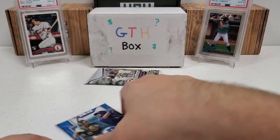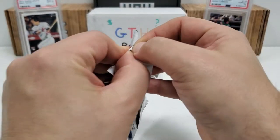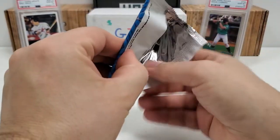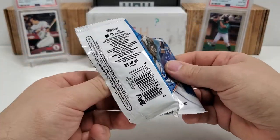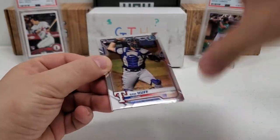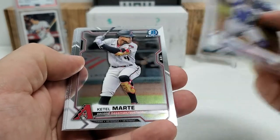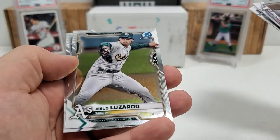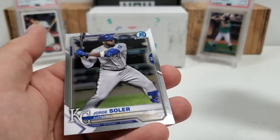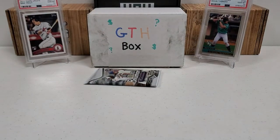Let's do our Bowman Chrome pack, because this is from a Mega Box. No chance of an auto in these packs — they're in the kind of mojo bonus packs and stuff like that where you can pull the autos. That's all right, not a big deal.